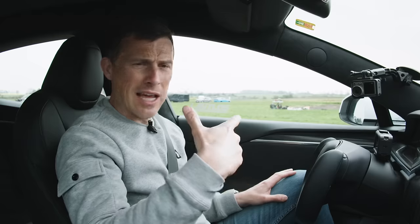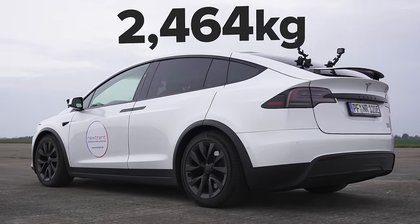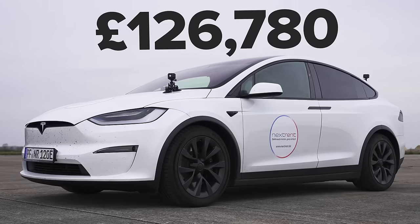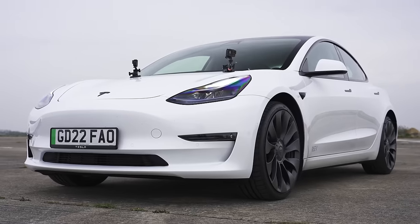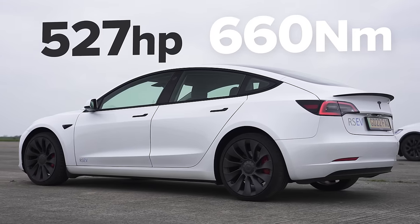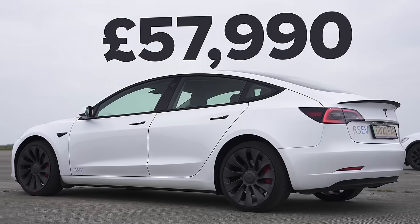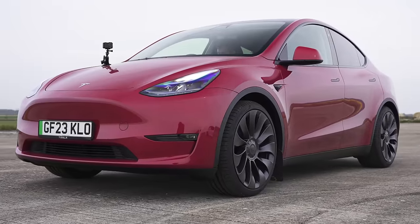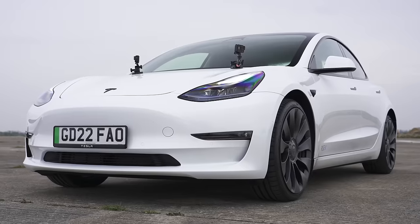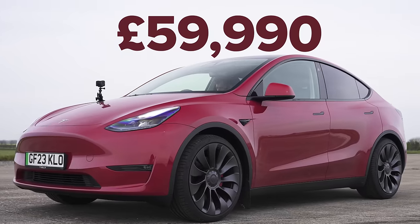The Tesla Model X Plaid has the same propulsion system. However, it weighs 2.5 tonnes and costs £127,000. The Tesla Model 3 Performance has 530 horsepower and 660 newton metres of torque. It weighs 1.9 tonnes and costs £57,000. The Tesla Model Y Performance has the same propulsion system as the Model 3 Performance, but it weighs 2 tonnes and costs £60,000.